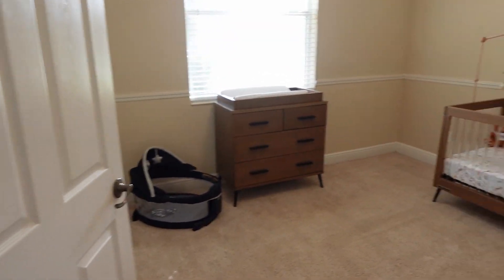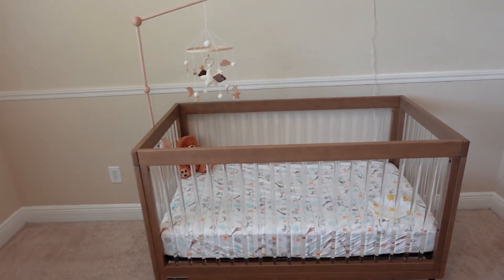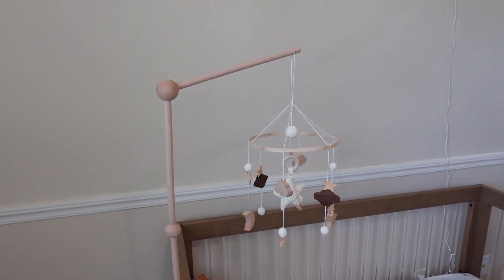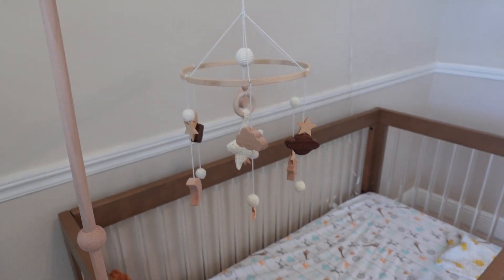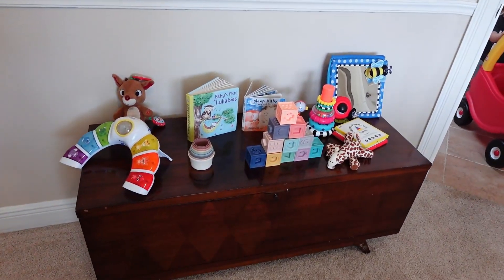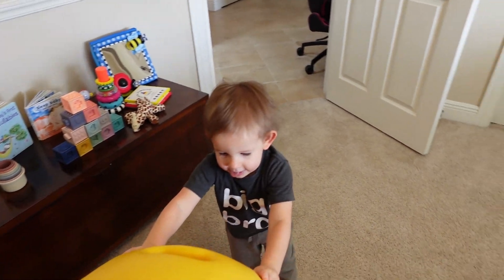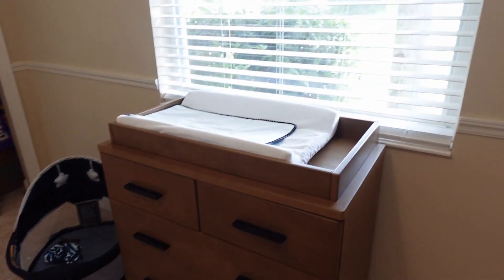So this will be Edward's room if he can ever get out of my arms and into a crib. We finally got a crib and a mobile stand so that I could hang up the mobile we got from my mom. And here are some baby toys. I need to get proper toy storage for Edward in here because I kind of moved the other stuff to the playroom.